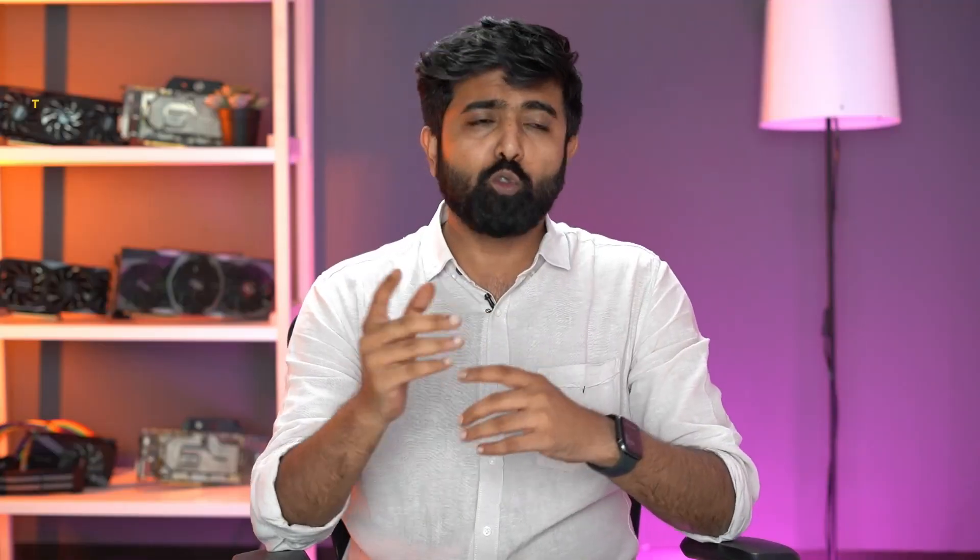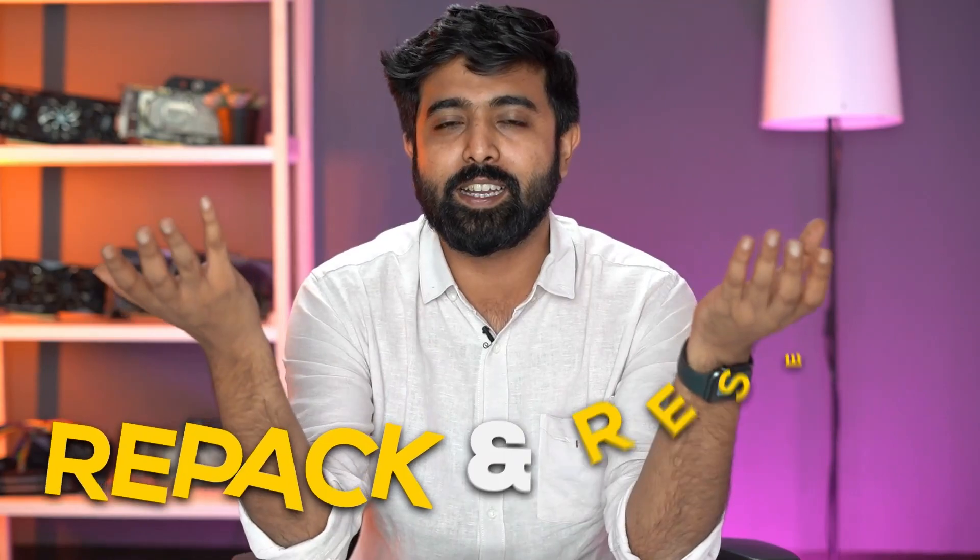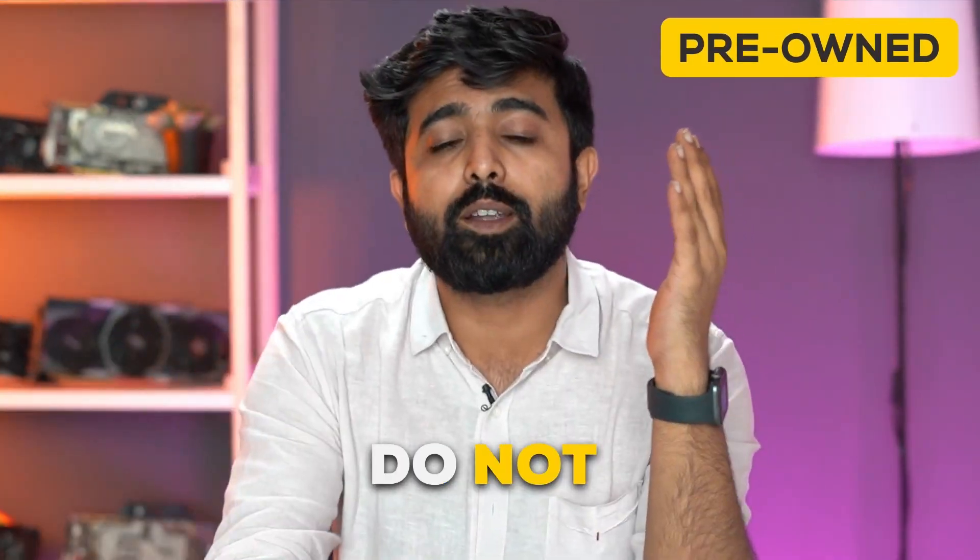The next point: if the deal is sounding too good to be true, it probably is. A lot of cards are coming back from miners who stopped mining because the cryptocurrency market has fallen. So everyone is selling their cards, and people are doing this repacking and reselling.